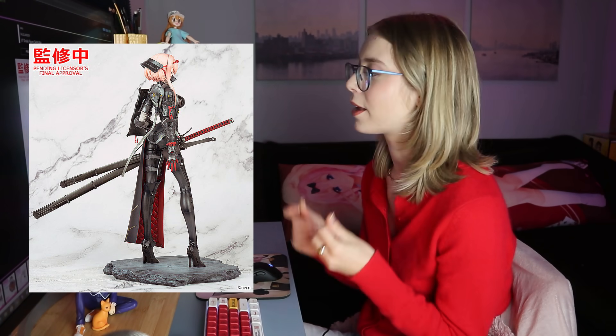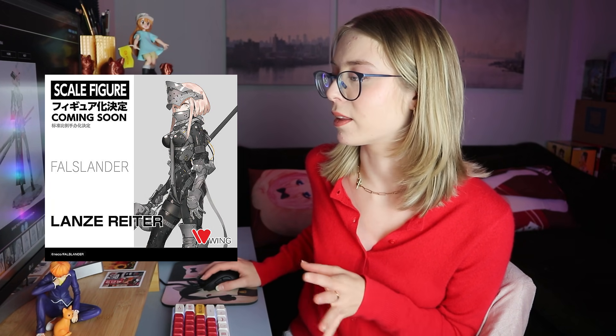It is the Fall Slander 1/7th scale Samurai — she's the only figure I really saw that I'm like 'yeah, I'm probably going to pre-order her.' I love everything about this figure. It's by Wing, and I've had good experiences with Wing's figures, so I will most likely be pre-ordering this one — I think she is stunning. They also announced they're going to make another figure from the Fall Slander line: the Lands Writer, but this one is a 1/8th for some reason while the other is 1/7th — also by Wing. It's very odd that they would switch the scale, but I think they'll both turn out super sick.